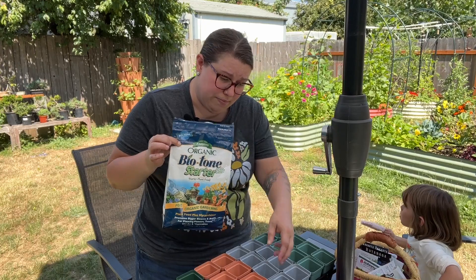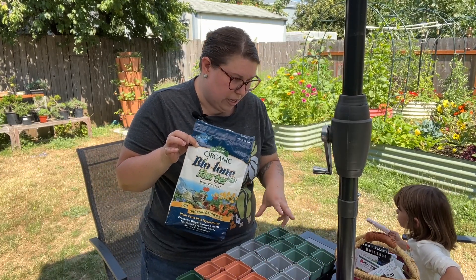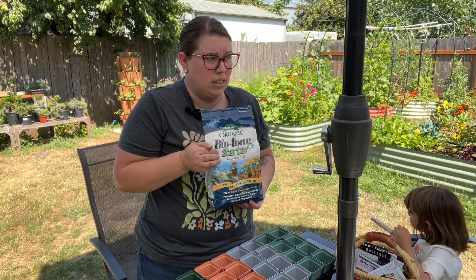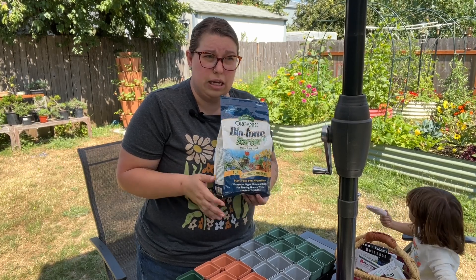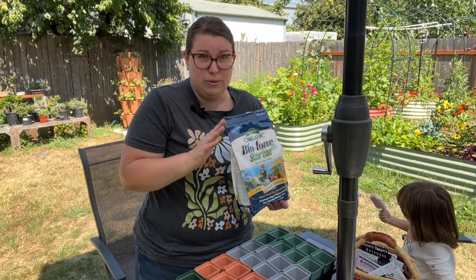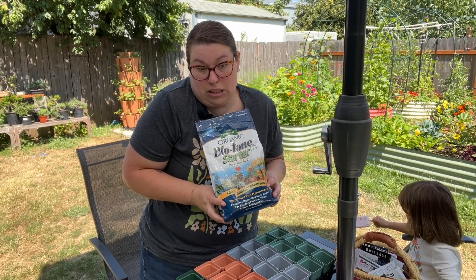This is Biotone — my favorite all-around organic fertilizer. I always put this in when I'm transplanting plants. I don't have worm castings, so I'm putting some into my seed starting soil now, and that way it'll be in there throughout the season. Everything loves it, everything grows well with it. If you were going to have just one fertilizer in your toolbox for your plants, this is what I recommend.